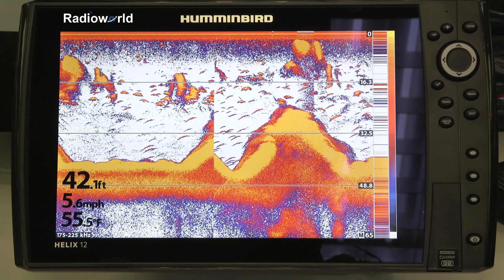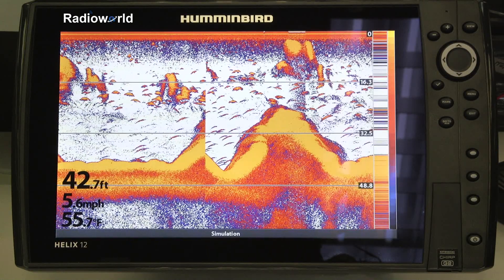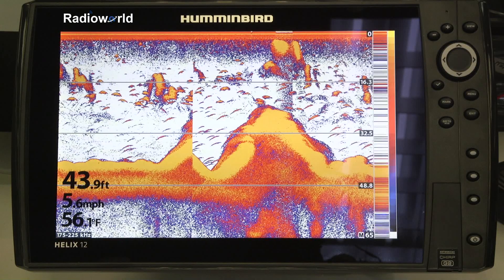The G2 — without the N — is available in all sizes: 5, 7, 9, 10, and 12 inch. All of those have CHIRP sonar. Last year we had CHIRP sonar in the 12, but now it's through the entire range.